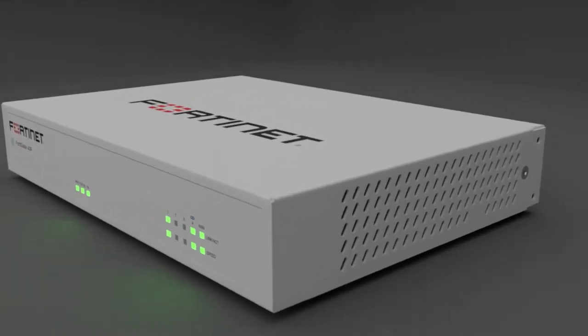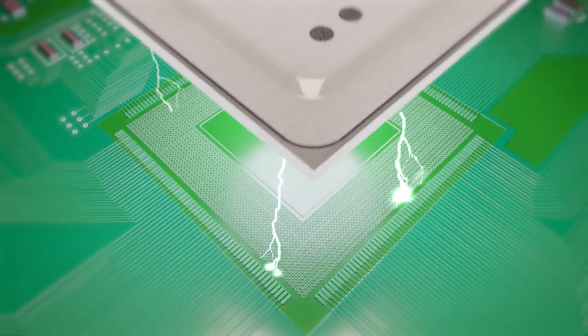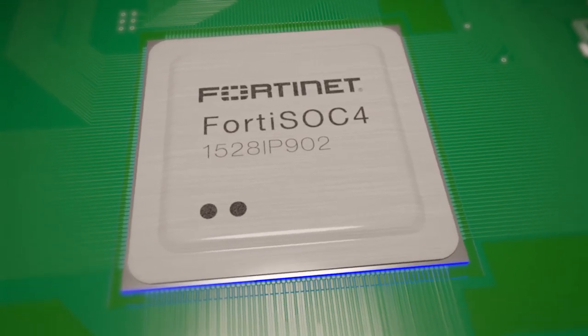It's ideal for an organization that needs secure SD-WAN at their remote premises. Fortinet's purpose-built SD-WAN ASIC chip, the SOC4, radically increases the performance, scalability, and value of Fortinet's secure SD-WAN solution.